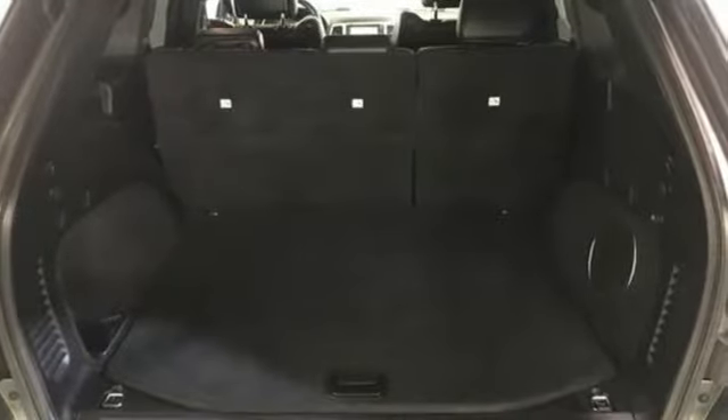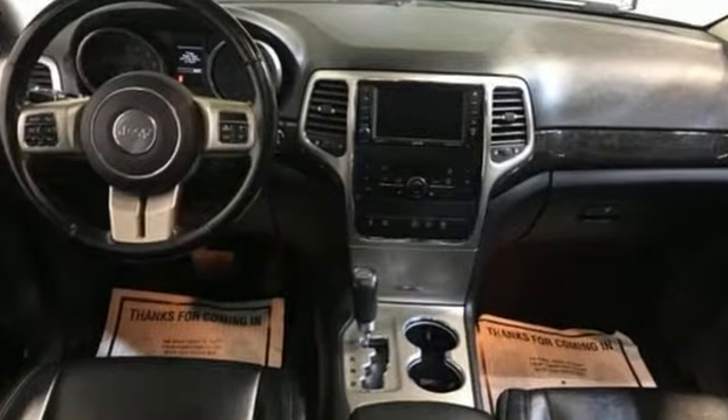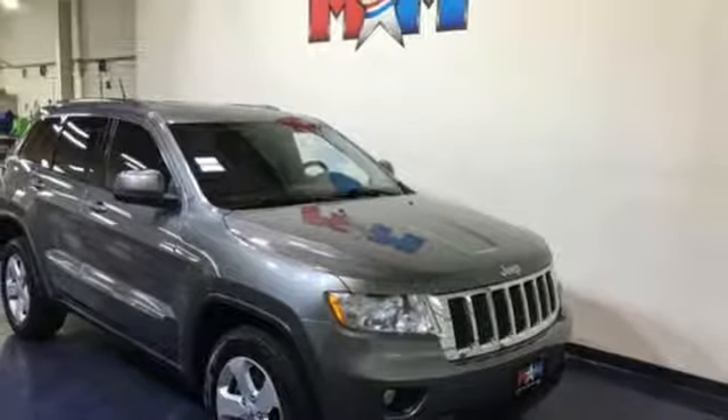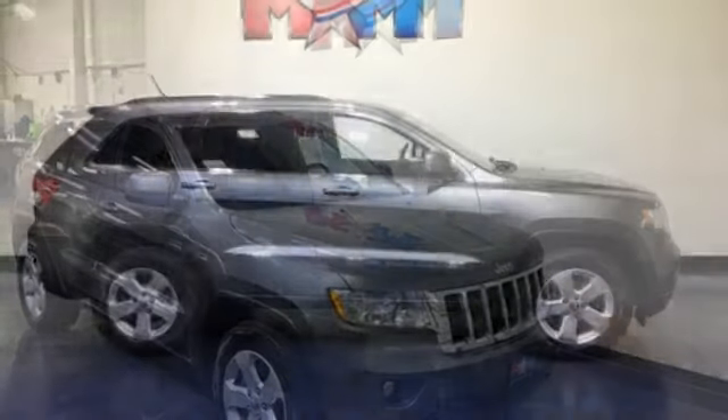A great vehicle is comprised of great features like these: external memory control, power heated mirrors, front heated leather bucket seats, rear parking sensors, doors and push button start proximity key.